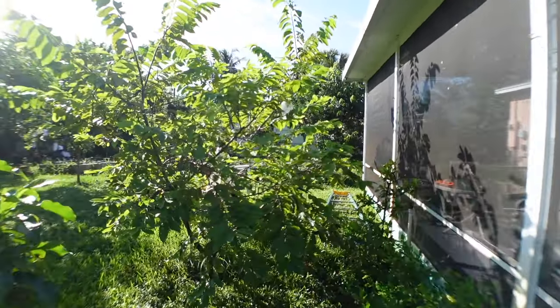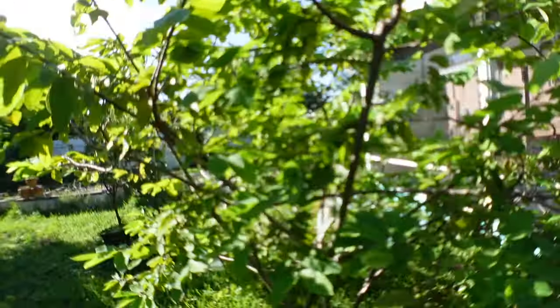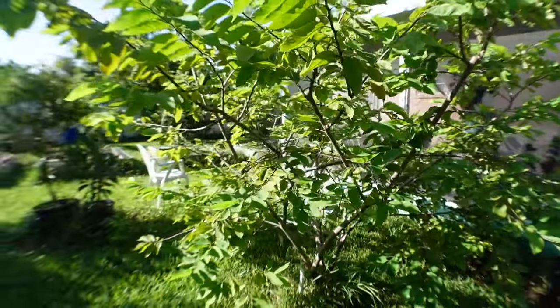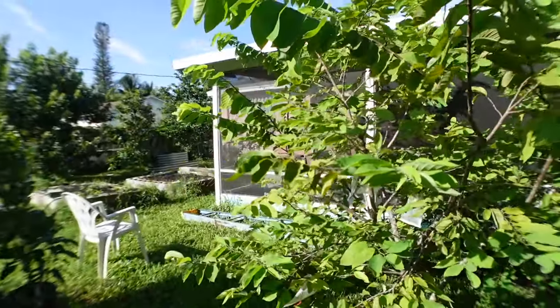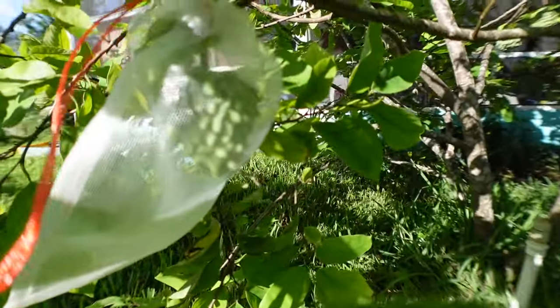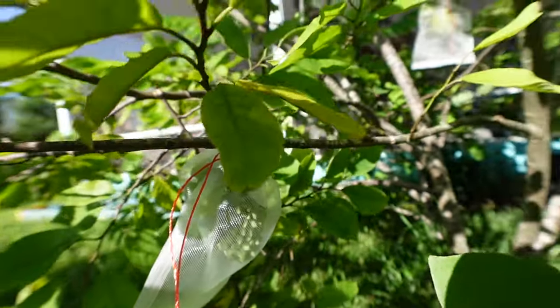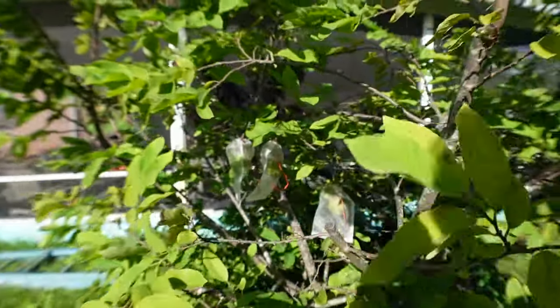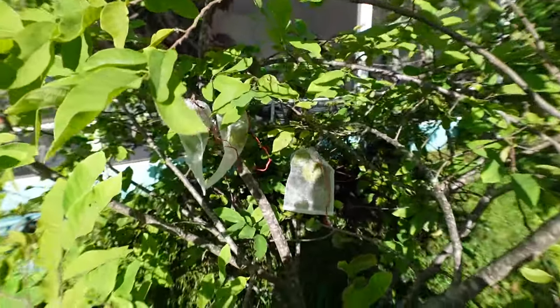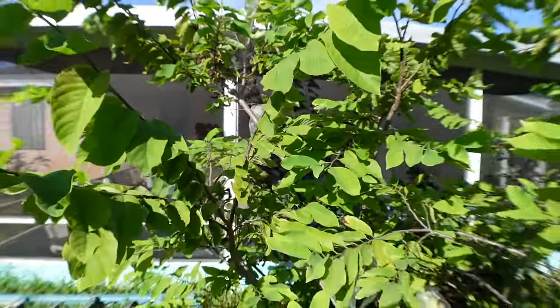Here is probably one of the most popular Atemoyas — this is called Geffner Atemoya. I've been cutting this tree back as well and haven't had too much success. A few fruits that came out were destroyed by the beetle. This year I decided to bag the fruit. There's one fruit here, three more in there, and one over there — not a lot of fruit for a tree this size.